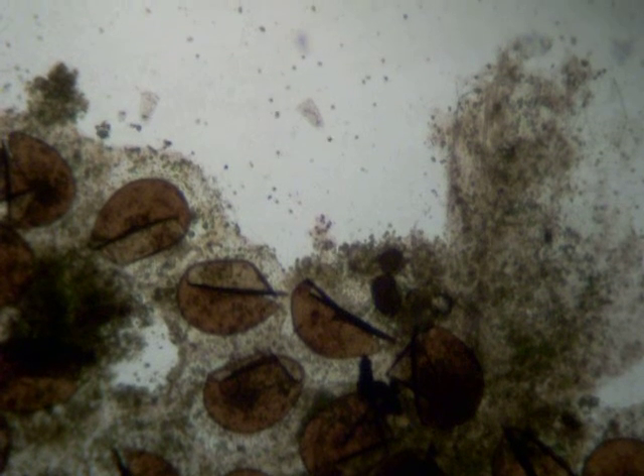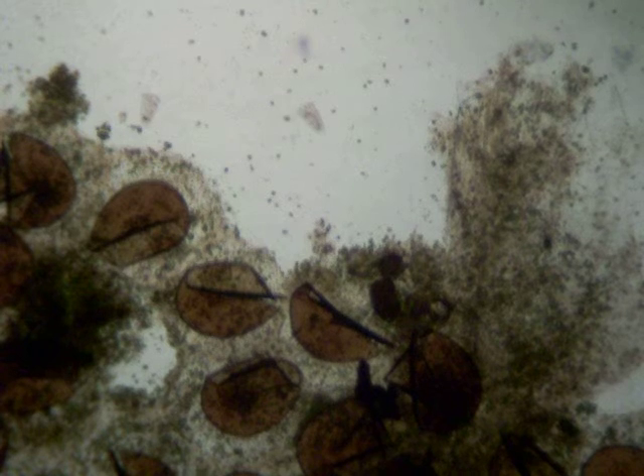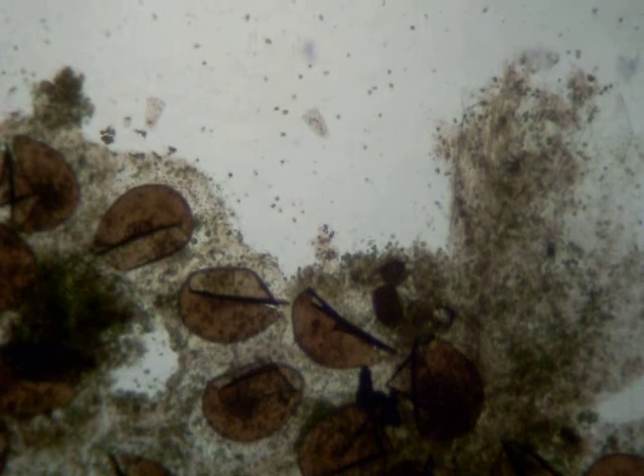The brown things are probably either grass seeds or midge eggs. Quite a gap in between the two, but I don't know the difference, so... ha ha!